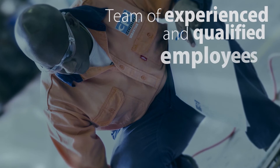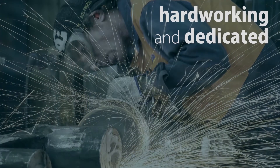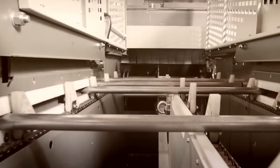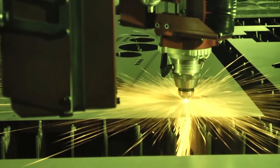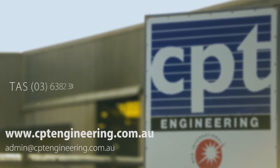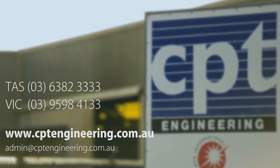We have a team of experienced and qualified employees — a committed group, hard working and dedicated to the company and the customers. CPT is equipped and ready to team up on your next project. Contact us via our website, email or phone for further info on any of our capabilities or to discuss specific requirements.